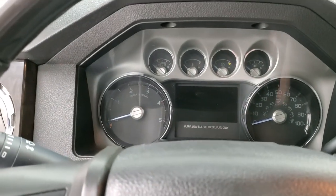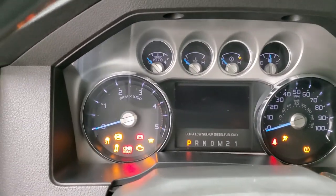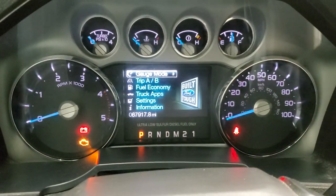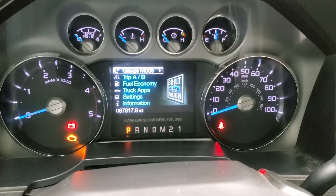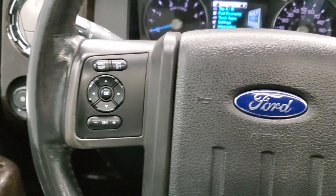We'll hop inside the truck and take a look at the instrument cluster so you can check out the miles and everything on the truck. You can see that this one has 67,917 miles. The instrument cluster is very nice and clean.